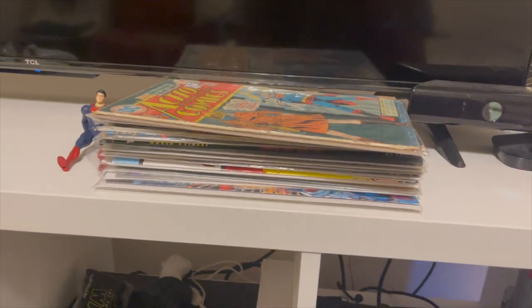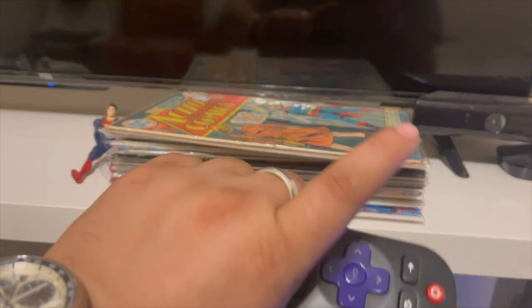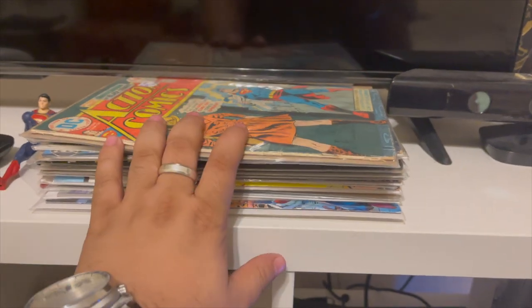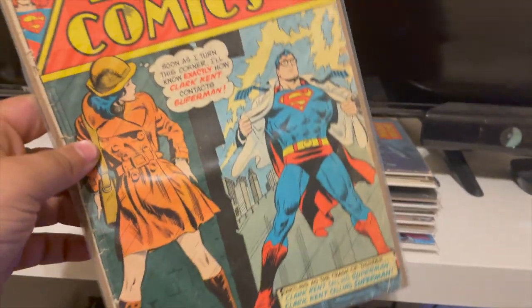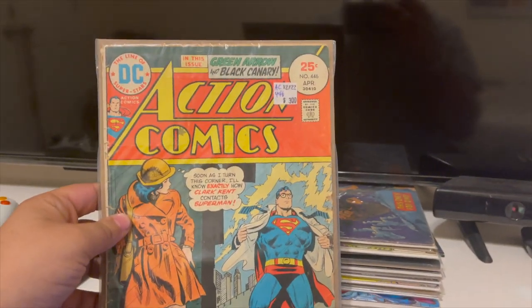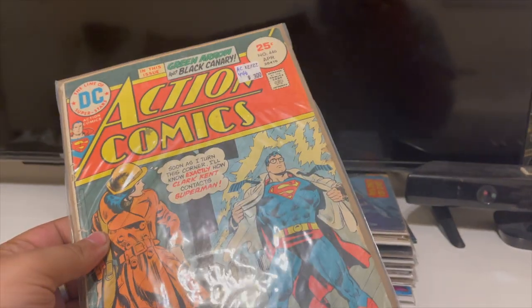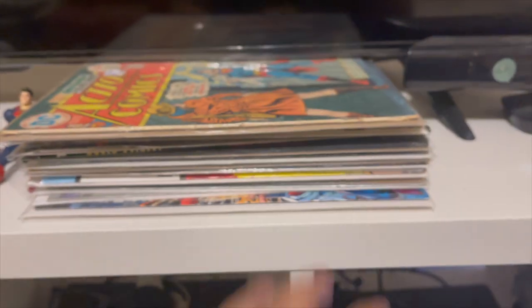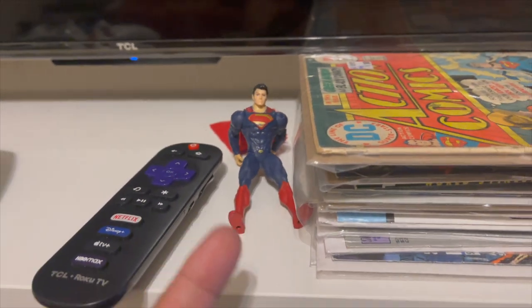I've done a couple of videos showing my comic collection and I will do an updated video. Half Price Books is amazing — that's where I get all my comics. For example, this is Action Comics number 446, which came out in April of 1975. Pretty cool.